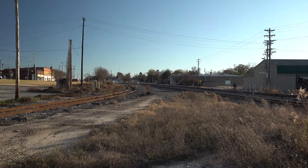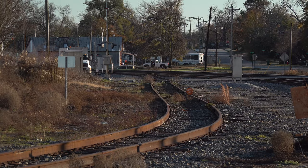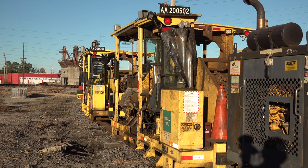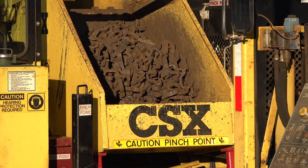A connection track links the Norfolk Southern with the CSX here for interchange traffic, but right now CSX has it tied up with on-track maintenance of way equipment. They're storing these machines in almost every track they have around here that's not a main or a siding.